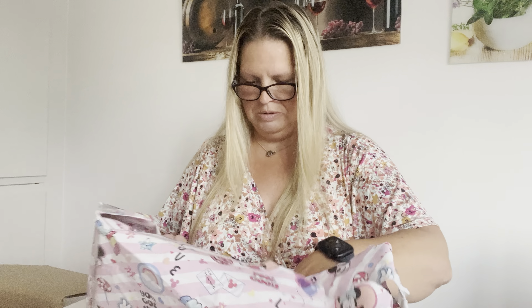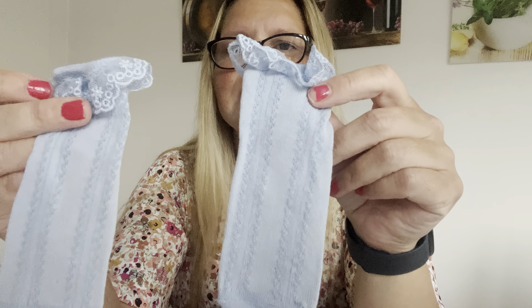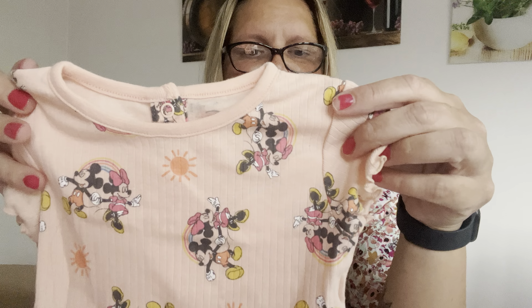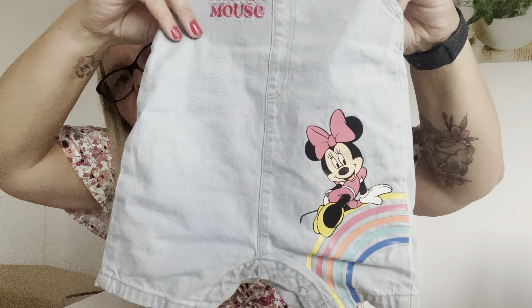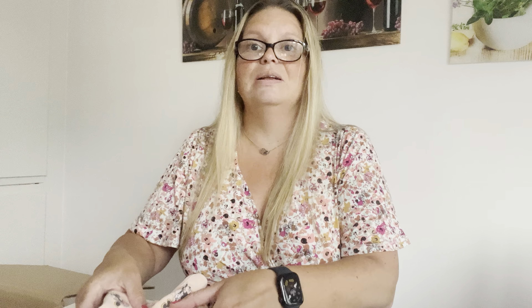Many, many, many packages! Socks - how cute. So beautiful clothes you found, Marina. Lovely. Look at this - I love this color. I think it's a perfect summer color. And here, so sweet. Thank you so much. And there's more!